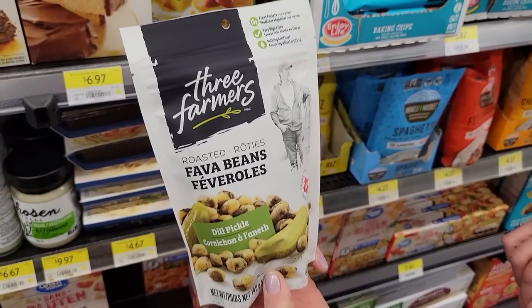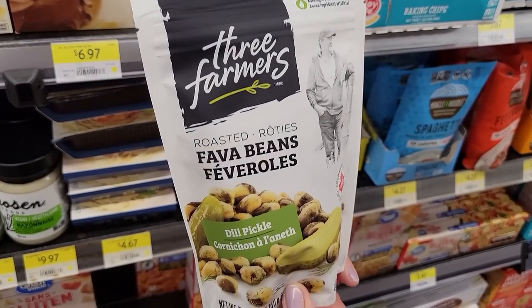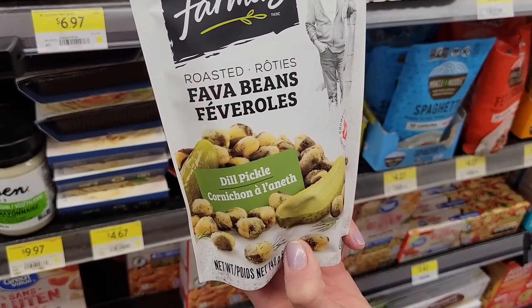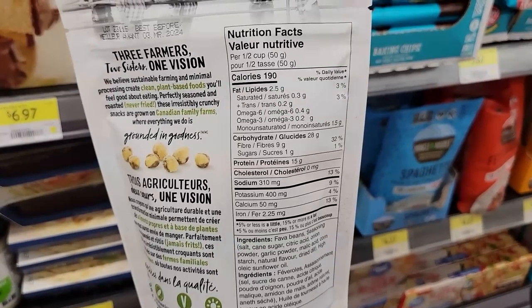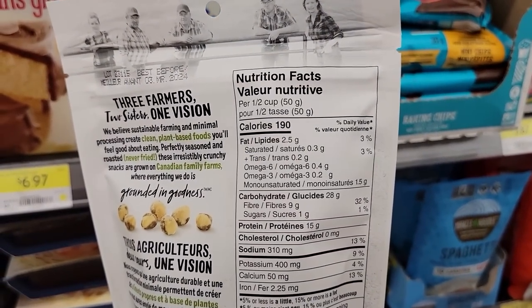Number seventeen: Three Farmers Roasted Fava Beans in dill pickle flavor — and I freaking love dill pickle. Half a cup or 50 grams is 190 calories and 15 grams of protein. What a tasty high-protein snack! This is marketed for vegetarians but anyone can enjoy it.